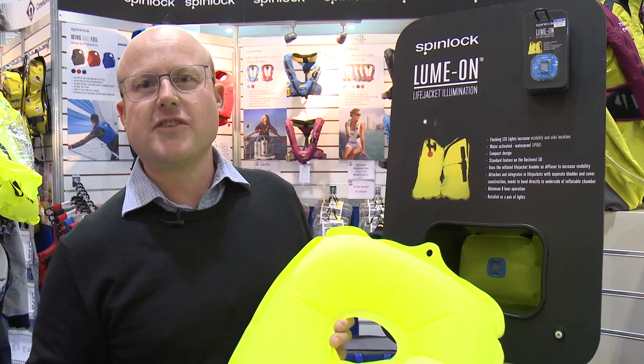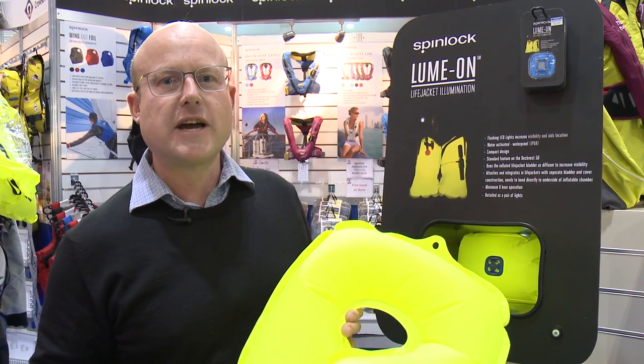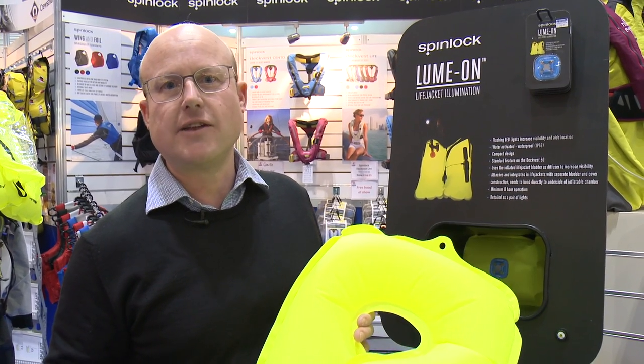The Lumon comes fitted as standard to the Spinlock range of lifejackets, but it also comes as an accessory that you can fit to other lifejackets.